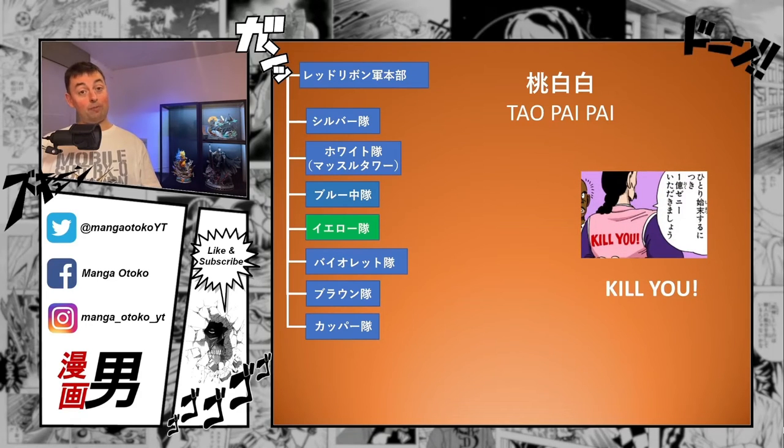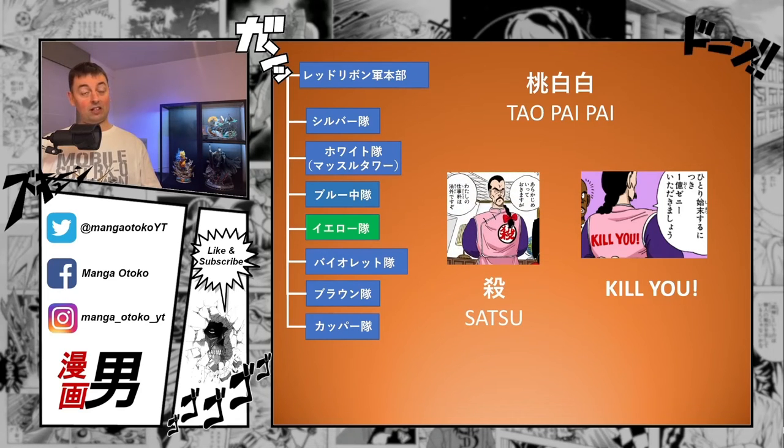A little more on Tao Pai Pai: on the back of his Chinese-styled uniform are the English words 'kill you.' On the front there's a kanji symbol pronounced satsu, meaning 'to kill.' Satsujin means killer — satsu is kill, jin is human, so a human killer. Interestingly, the uniform references the concept of killing twice in two different languages — similarly to what we saw with Pilaf in a previous video.